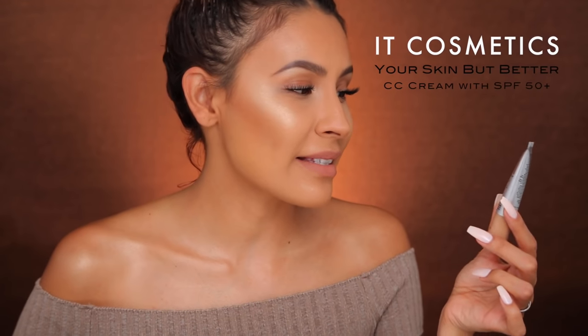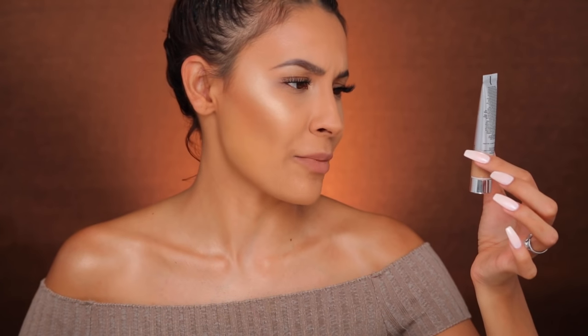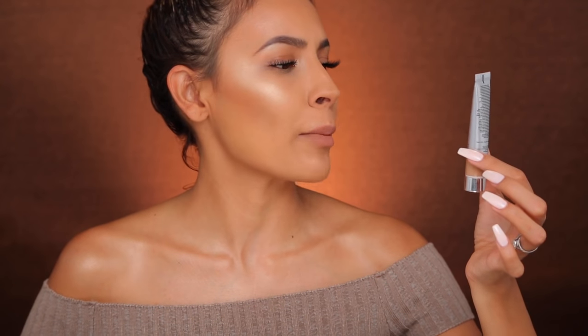This is that 'real quick, let me look like I'm naturally slaying' foundation. I've got errands to do, somewhere to be, five minutes, but I still want to look snatched — and I may be in the sun. This is the IT Cosmetics CC Your Skin But Better — full coverage, color correcting, anti-aging, hydrating serum. That is a long name. And it has SPF 50. It's amazing.